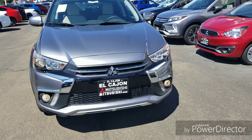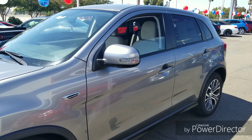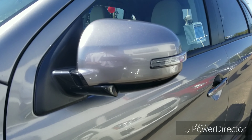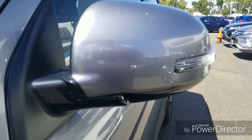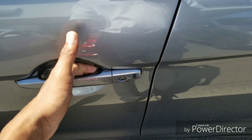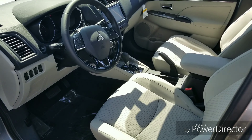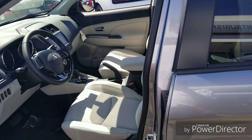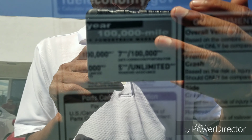This is the 2019 Mitsubishi Outlander Sport in the SE trim level, the second level. It has a 2.0-liter dual overhead cam four-cylinder engine giving you 24 miles per gallon in the city, 30 on the highway, and a combined 27 miles per gallon. It's paired with a CVT — continuously variable transmission — which makes this car drive incredibly smooth. If you haven't driven one, go to your dealership or watch till the end of this video and take a ride with me.